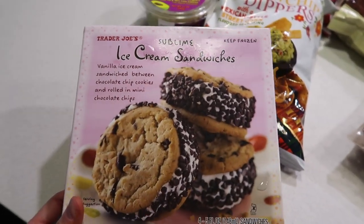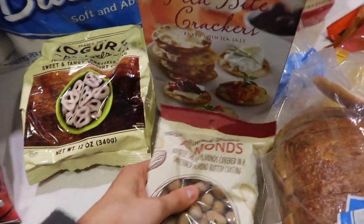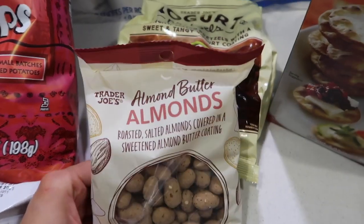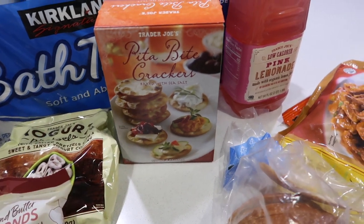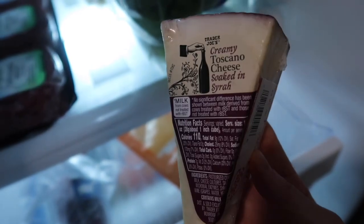Got these ice cream sandwiches. These yogurt covered pretzels. Finally found these in Trader Joe's — the almond butter almonds. Haven't tried these yet, I'm so excited, I heard they're so good. Pita crackers because we got some cheese — we got the Syrah cheese. This is what the cheese looks like. It's so, so good and it's not that expensive, it's like under five bucks. Trader Joe's has a really good cheese selection.